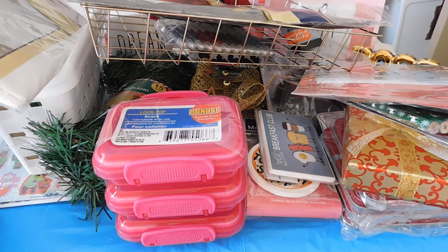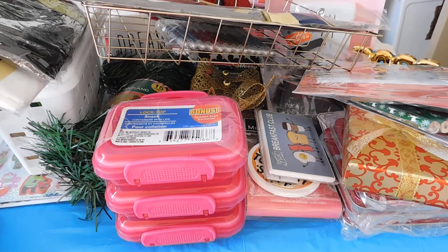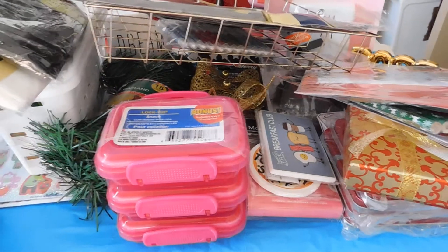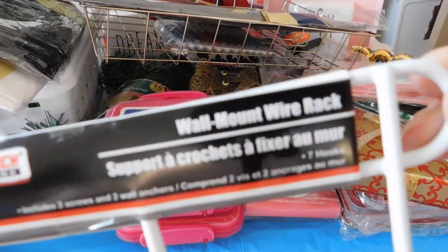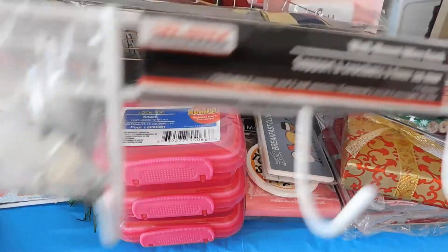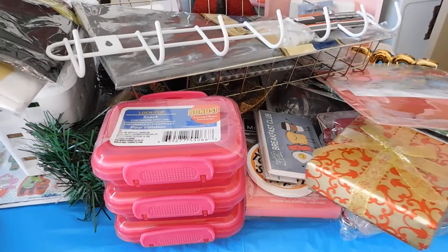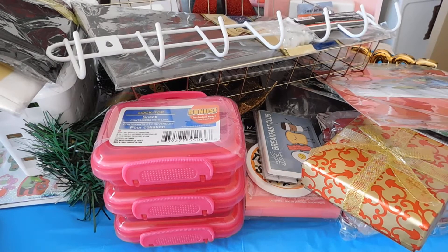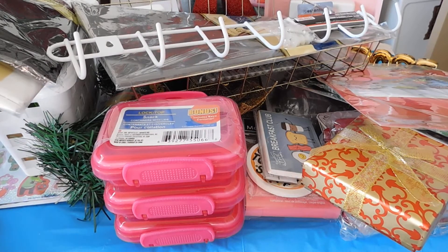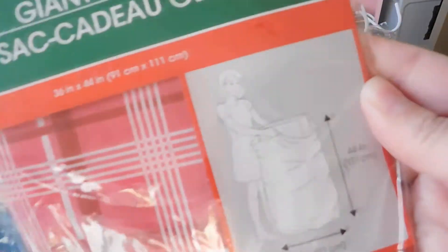And I picked up another satin pillowcase. I have this wall mount rack. And last but not least, I picked up this giant bag, and this was 50 cents also.